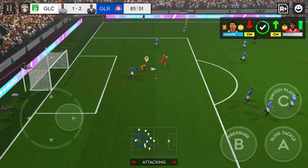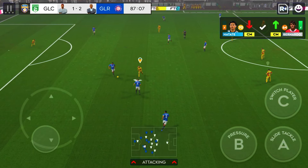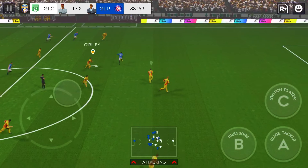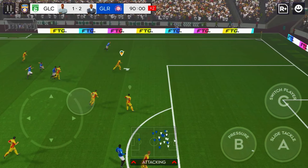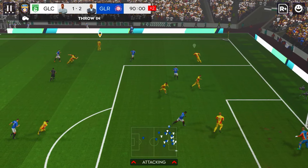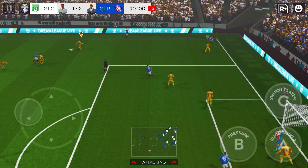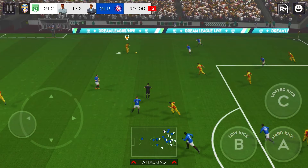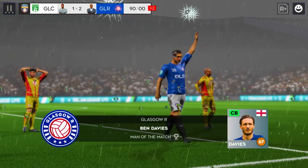Butland. It looks like they're running down the clock. They fell short in a 2-1 defeat today. Their rivals just had a bit more quality.